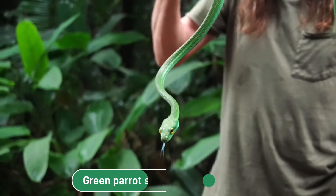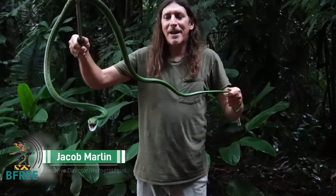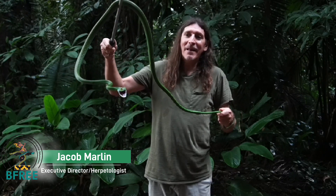Of the 12,000 species of reptiles found in the world, over 4,000 are snakes, which means one third or more of all reptile species are snakes. And this is one of the most cool and interesting species of the many.